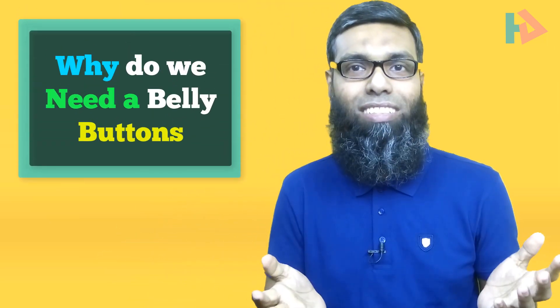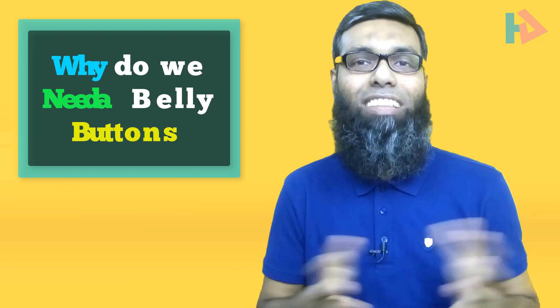Ever wonder why we need a belly button or navel? That is an interesting thing to know about. This is Josh from Health App.